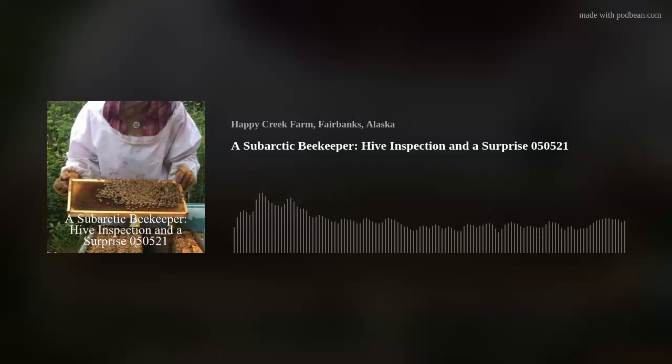Hi, this is a sub-Arctic beekeeper. My name is Elle Hay. I am somewhere north of Fairbanks, Alaska, and I am doing hive inspections today. It is May 5th, I think, or 6th, something like that.